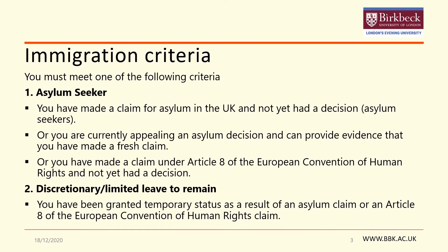The scholarship is aimed at individuals from the forced migrant community who are restricted from accessing the usual funding resources. We therefore ask that applicants to the scholarship meet one of the following criteria.